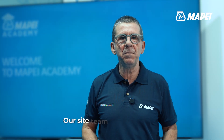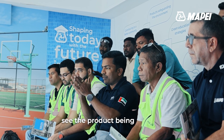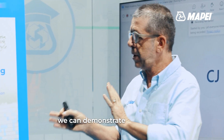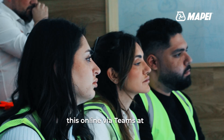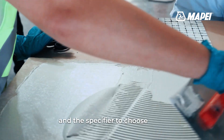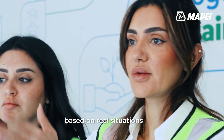Our site team are well trained to explain the use, limitations, and advantages of our products while demonstrating the application on-site. The customer can see the product being applied. In addition, with the facility we have at MAPE Academy, we can demonstrate our products and audiovisually train people physically at the location while streaming online via Teams to any part of the globe. Our trainings help contractors and specifiers choose from various typologies of product and understand the difference from the application point of view, based on the real situations they face.